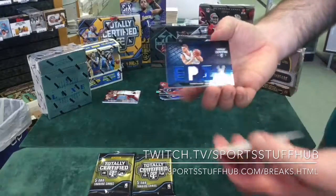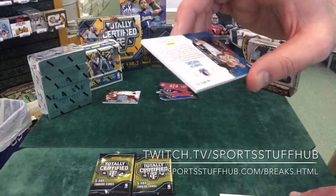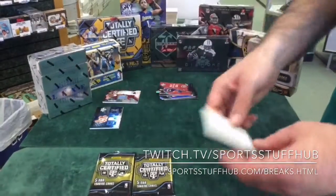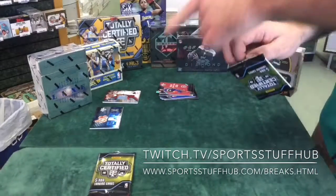Chandler Parsons Epics — three-color, three-relic, numbered out of 99. I still have yet to pull a multi-colored Epics low-numbered other than 99, because that's all it is — three different patches, three different relics.